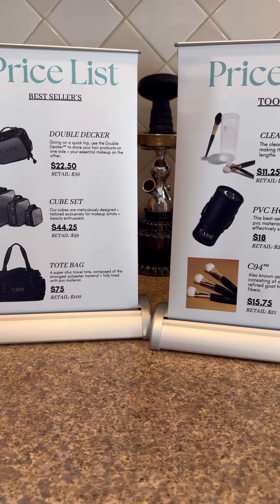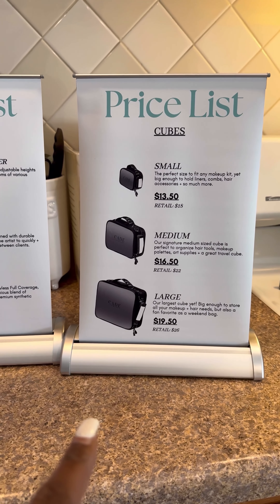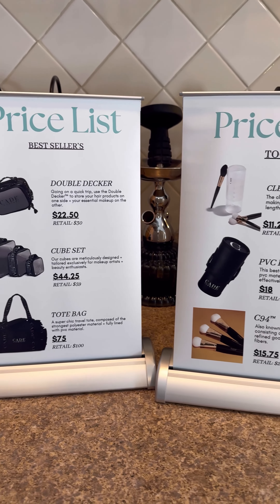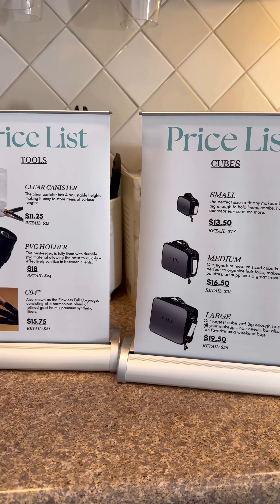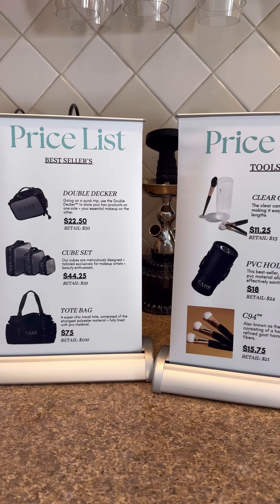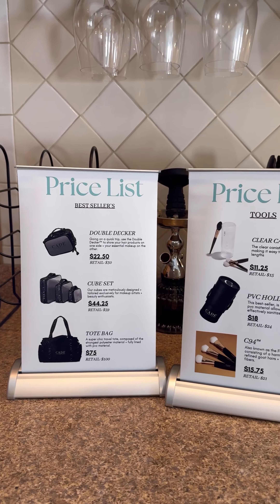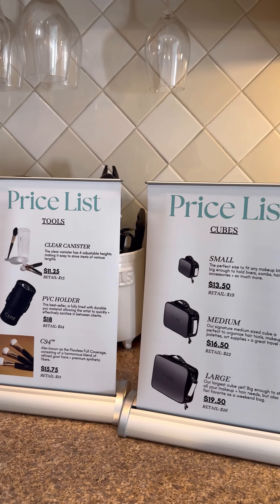Here's what all three tabletop signs look like side by side. I did one for cubes, one for tools, and one for best sellers. They're even better in person and taller than expected — they're going to look really nice on the table and draw in customers. It also gives customers an idea of our price range before they shop with us. I'll definitely be reusing these for future trade shows and pop-ups.